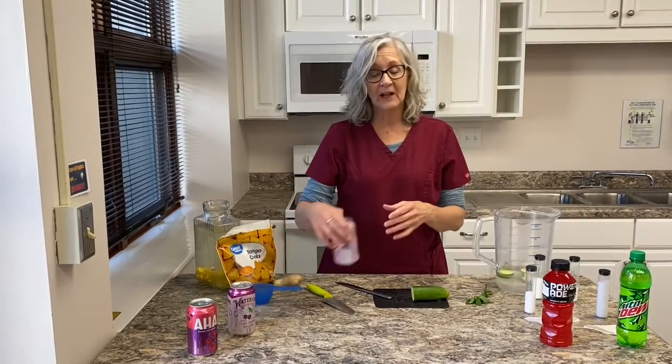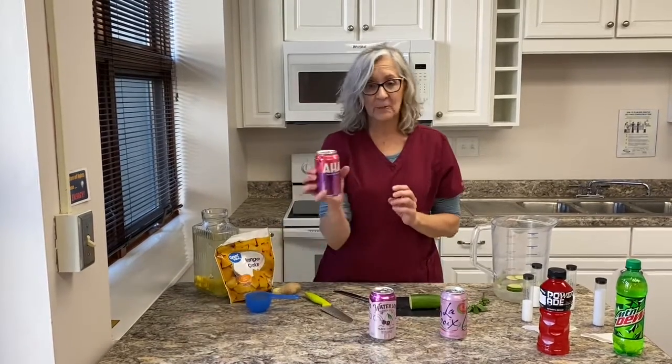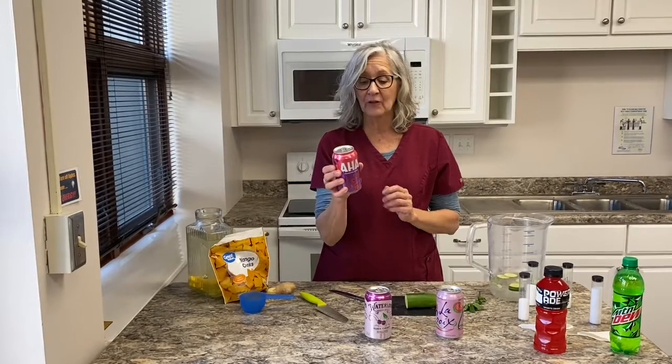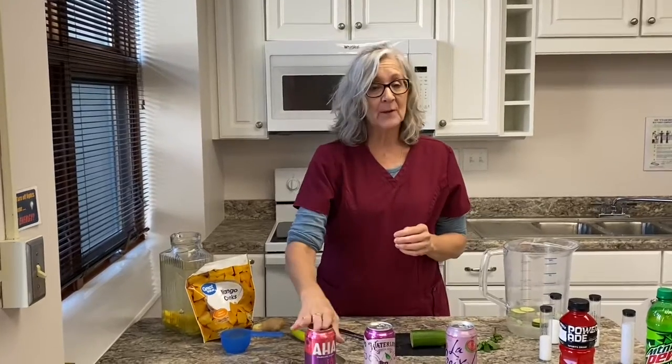If you like carbonation, there are many options. All of these drinks are carbonated, have no added sugars, and no artificial sweeteners — so calories are zero, added sugars are zero, and they come in many different flavors. Make that choice to leave the added sugar drinks in the store and not in your home.